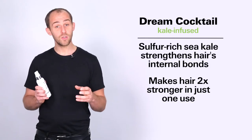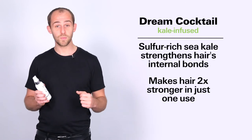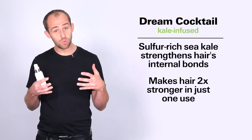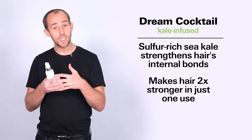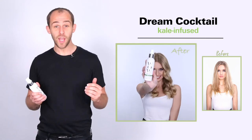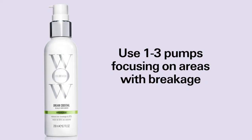The kale cocktail uses blue sea kale that actually comes from the coast of northern France. This is the richest natural source of sulphur, which re-infuses into your hair re-strengthening those sulphur bonds, making your hair twice as strong in one application. When applying this you want to use one to three pumps and make sure you focus it just where the breakage or problem areas are.